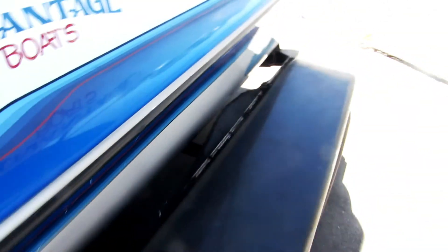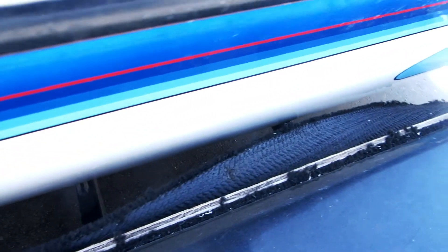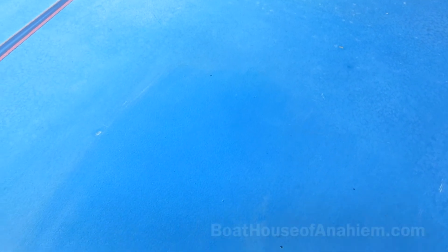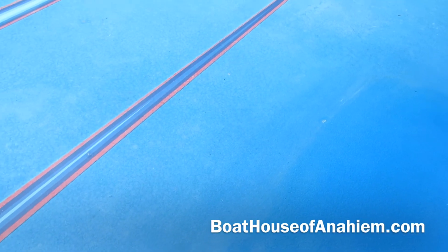Looks like there is some carpet that needs to be re-glued on the inner side of the trailer. I did do one little section with some buffer — it's going to be kind of hard to see, but the color did come out. All these water spots and everything that you see over here will come out. That's why it's buffed.